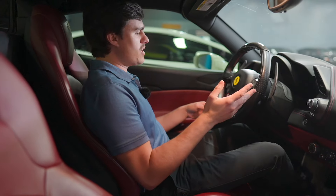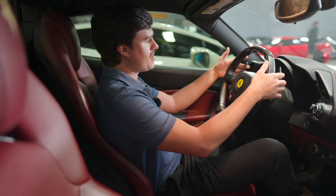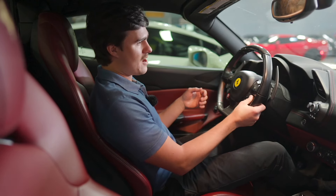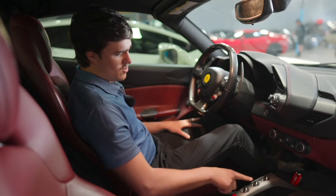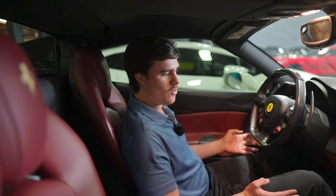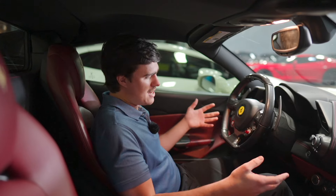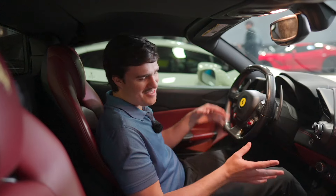Essentially everything you need is right here on the steering wheel, similar to the Lamborghini. Your turning signal is right here, you have your flashing lights, your paddle shifters when you want to shift gears manually. You have your suspension control, your start-stop button — which in the Lamborghini is located down lower, not right here. Then you have your different modes and windshield wipers. Really everything you need is right here. Something interesting is when you look at the gears: R, Auto, PS — there's no D for drive. The first time I was in a Ferrari I had to look it up on Google. You start it up, push down on the brakes, shift into gear one, and then it's in drive.